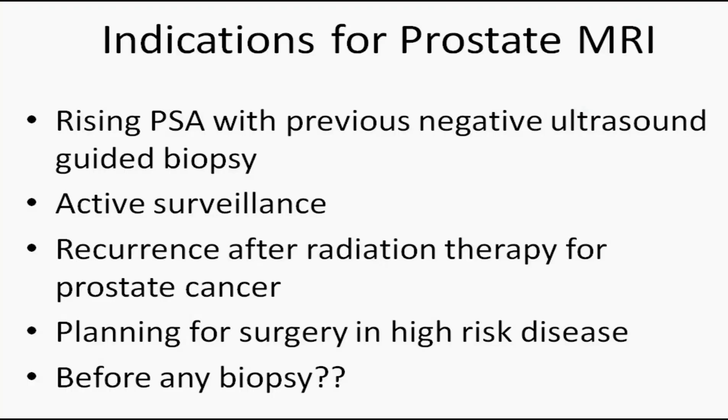In my practice, I recommend an MRI of the prostate for five different groups of patients. I'll discuss them from the most important group to the least important group as far as their actual need to have magnetic resonance imaging of the prostate done. The most important group — the group that probably has the most benefit and the most indication for an MRI of the prostate —